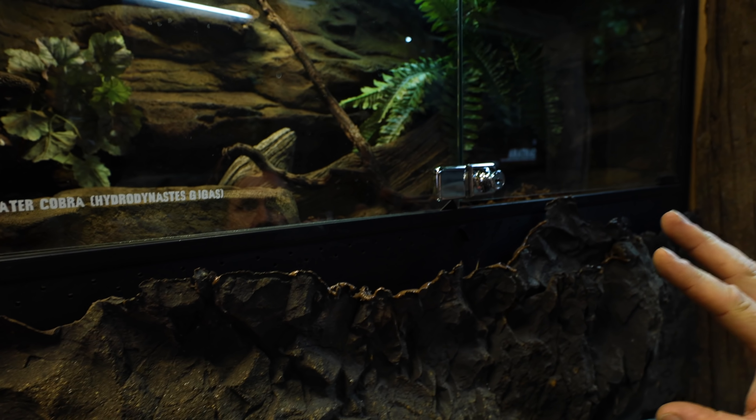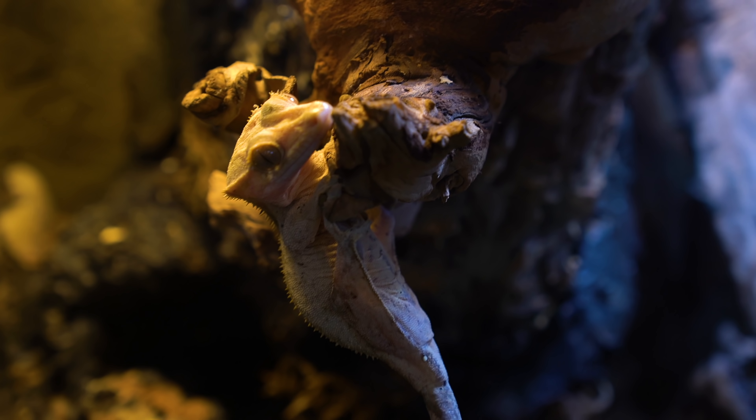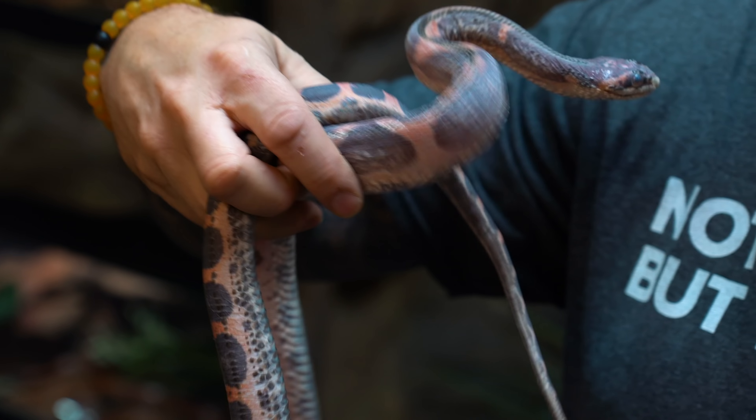We actually have three species of dendrobate or poison dart frog, so that would be 39, 40, and 41. We have a false water cobra, which would be 42. Crested geckos, which would be 43. And then we actually have the scaleless Texas rat snake here that's in shed as species 44.